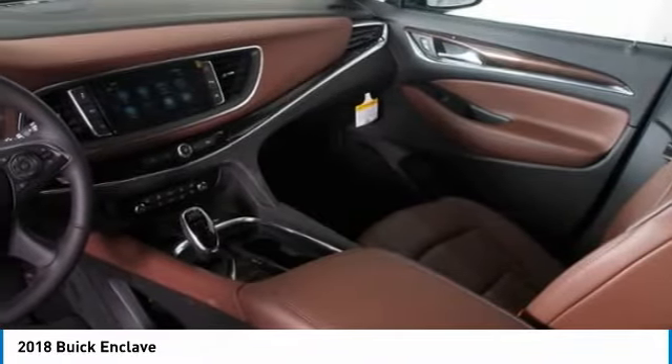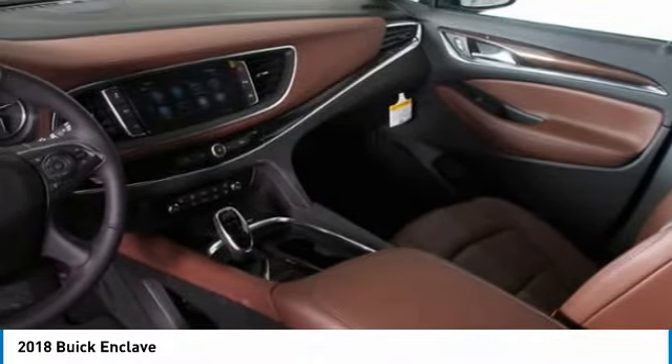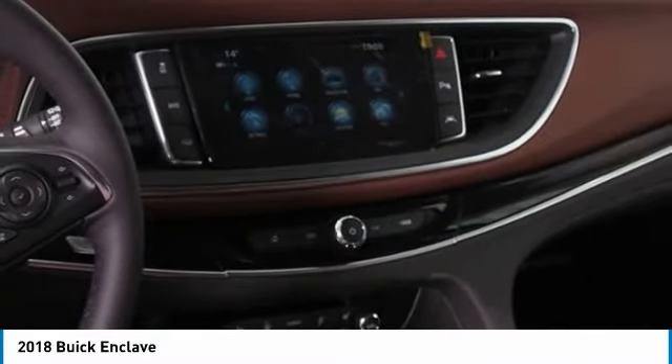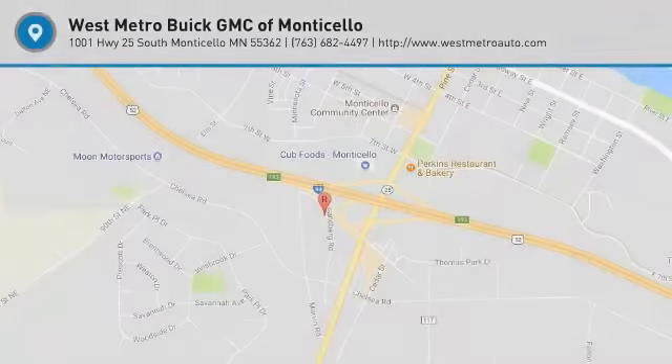Bluetooth wireless data link for hands-free phone, moonroof, Homelink garage door opener. Is love at first sight really possible? Let us know when you stop in.